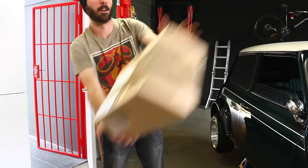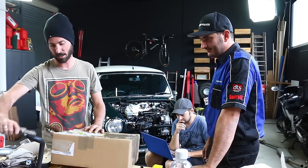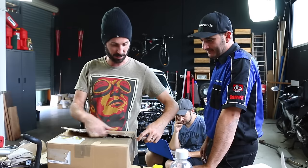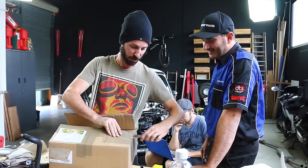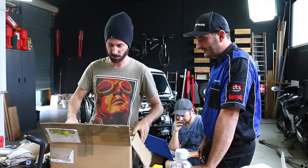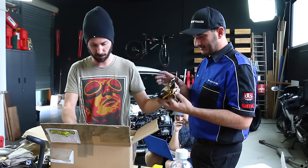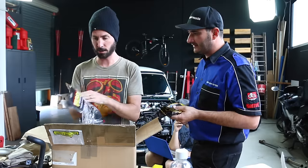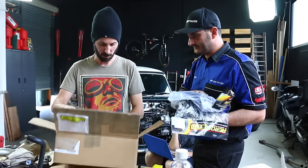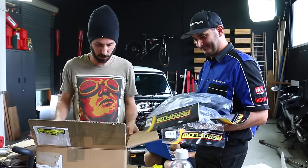More parts have just arrived. We've just had another awesome delivery — and if this is what we think it is, Miles, that means we can finish our fuel system. Unless it's just something completely different. Let's have a look. Aeroflow, aeroflow, aeroflow — this is everything we need. Vacuum hose, more hose — there's heaps of hose in here.